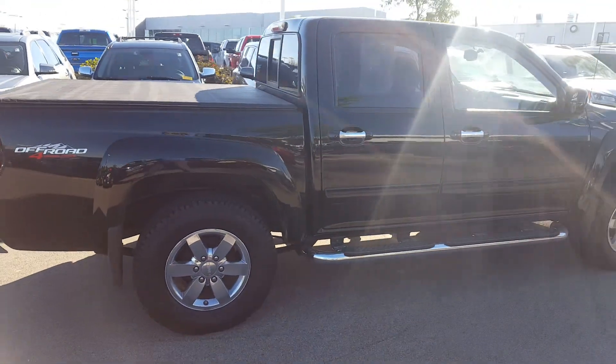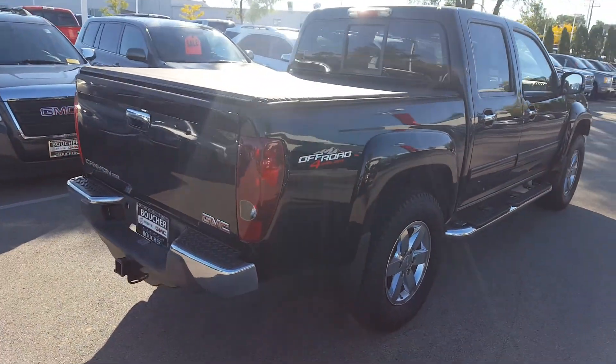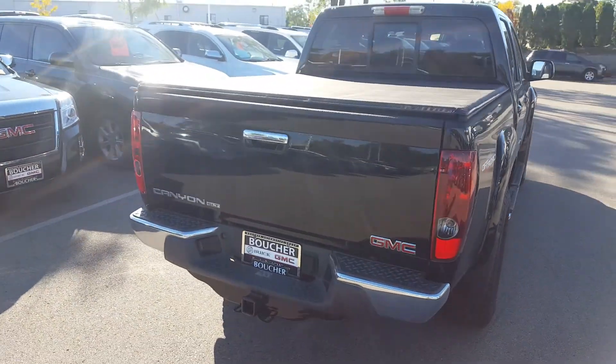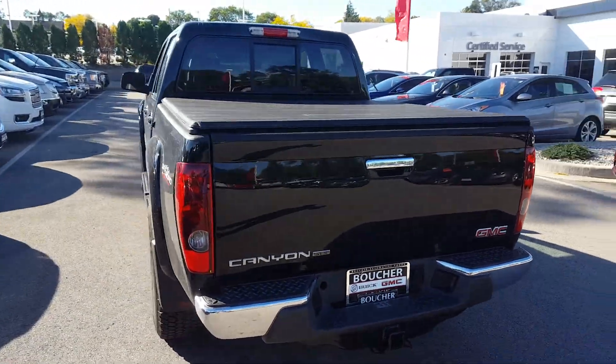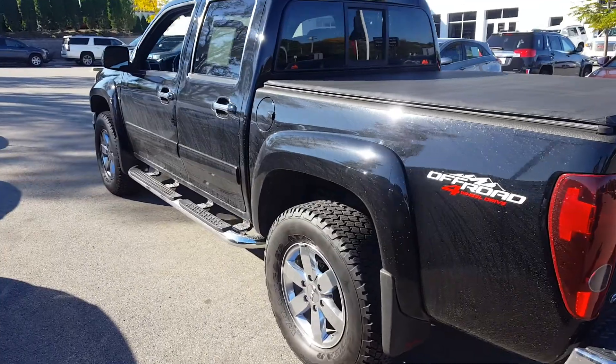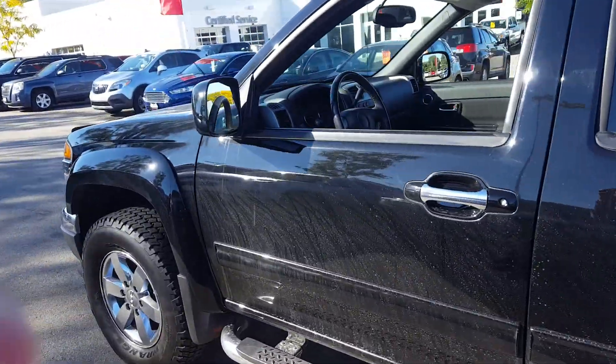The vehicle's got chrome running boards, chrome wheels, and chrome door handles. It's got the off-road four-wheel drive package. It's got a soft tri-fold tonneau cover in the back along with a spray-in bed liner. The vehicle is super clean and again, 38,000 miles.